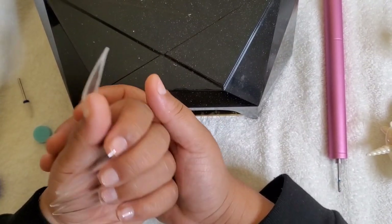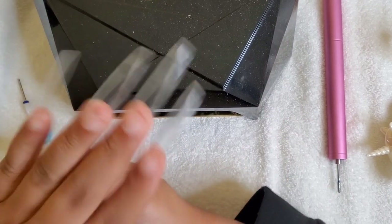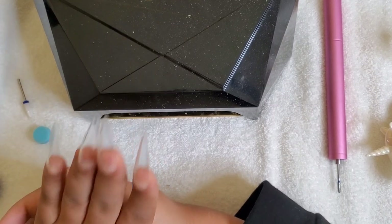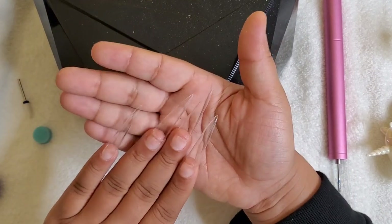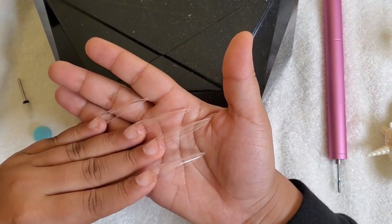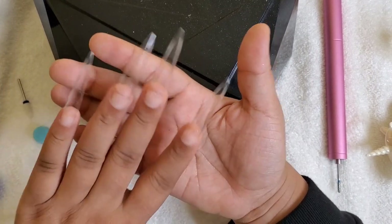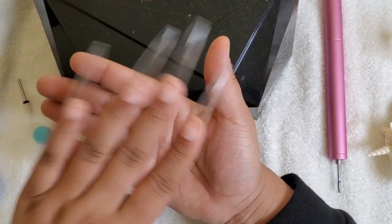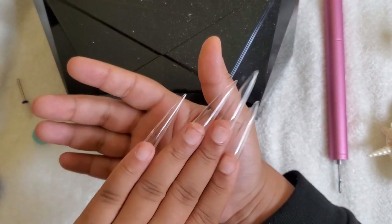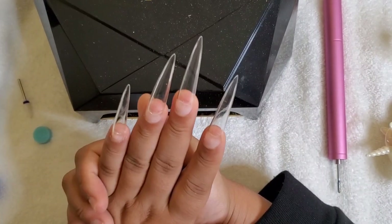I am super excited — two thumbs up on this product, it is amazing. Let me know what you guys think in the comments or if you bought them or plan to get them. If you have clients who love long nails, you're going to love these. I love that sleek look they give the hand — stilettos just make your hand look a lot slimmer. Alrighty you guys, I won't take up too much more of your time.